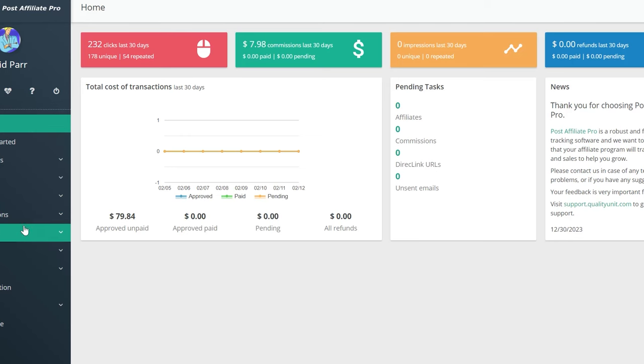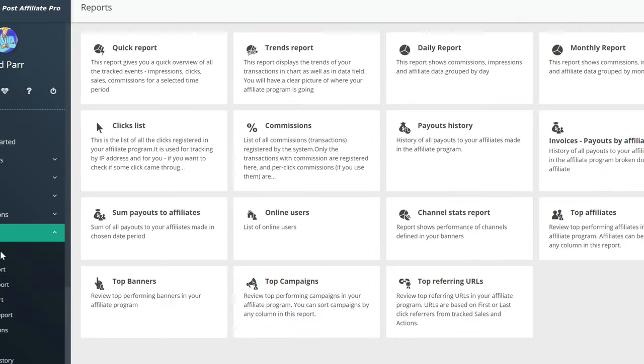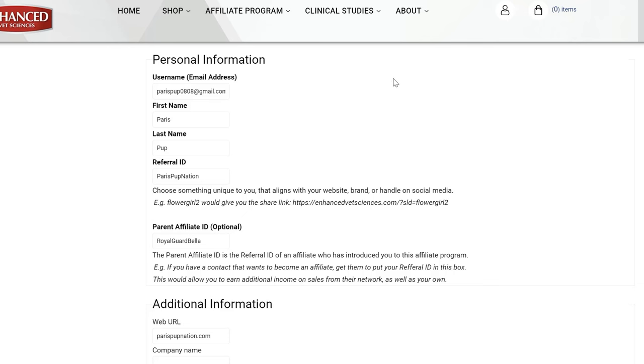Our online affiliate tracking system is straightforward. We provide you with all online sales info based on your affiliate referral ID. Please fill in your information on this page to register as a nonprofit fundraiser, as shown in this sample on your screen. For the referral ID, choose something unique to you that aligns with your website, brand, or handle on social media.